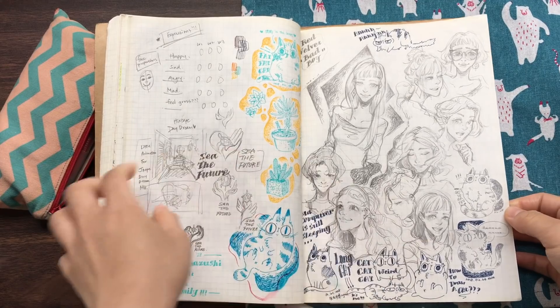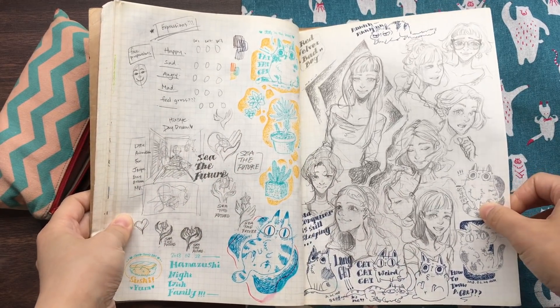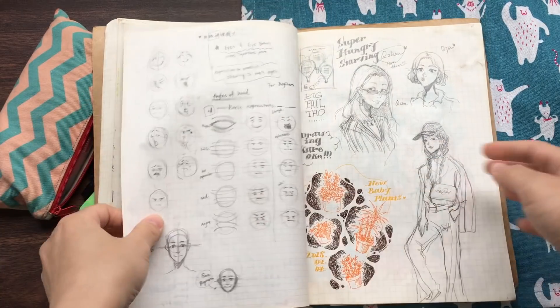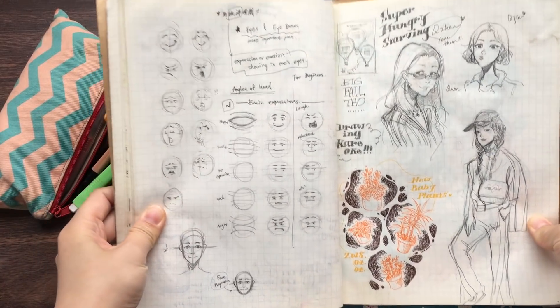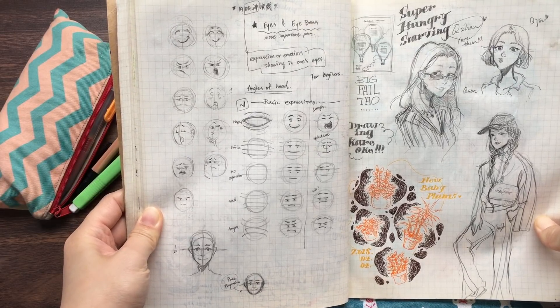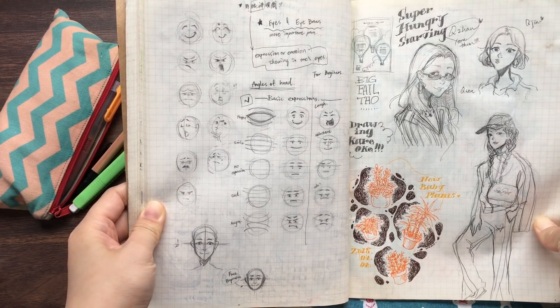Cats again. And a bunch of girls. And this is a plan for my expression video.